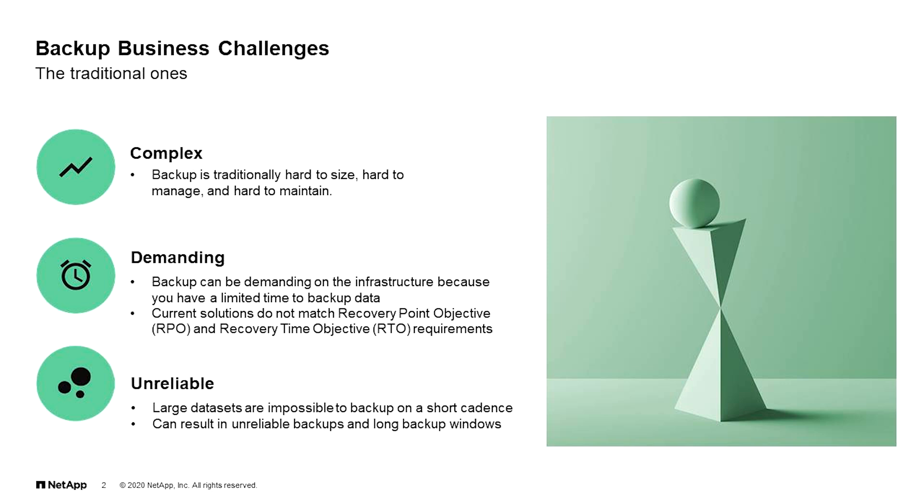Backup is demanding on the infrastructure because you have a limited time to back up your data — small window, big data. Sometimes the recovery point objectives and the recovery time objectives just can't be met because you've got so much data to back up in such a small amount of time. So that makes it unreliable. Large data sets are impossible to back up on short cadence. What if you couldn't recover all that important data? This leads to greater costs too, with less available performance for primary storage.